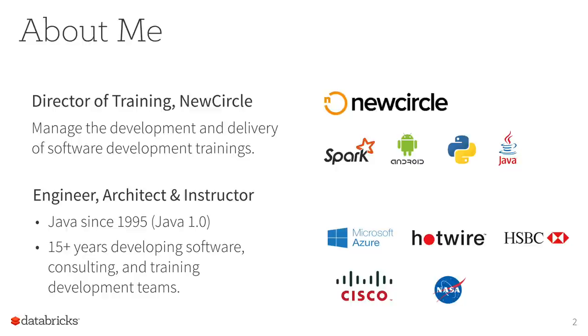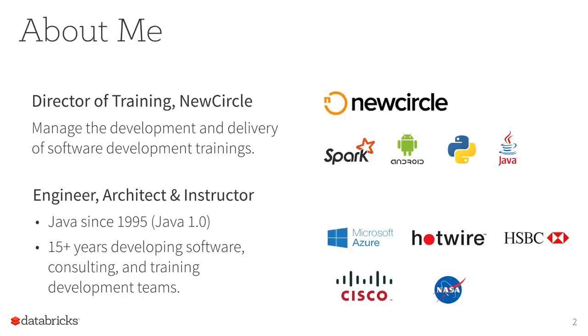Before we get started, I'd like to introduce myself. My name is Doug Bateman. I'm the Director of Training at New Circle. New Circle is a Databricks partner — we've partnered with Databricks to help provide their entire training curriculum and catalog. I've been working with Java since 1995, that was Java 1.0. I've worked as a software architect as well as trainer, on projects including Microsoft Azure, Android applications, and we do training at New Circle on HTML, Spark, Java, and Python.